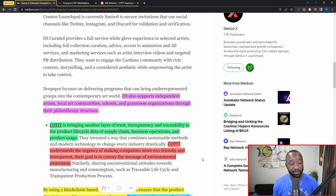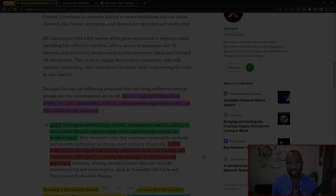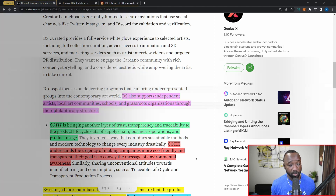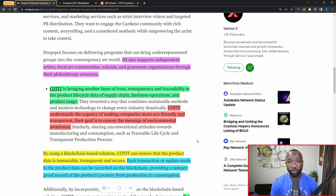Drop Spot also supports independent artists, local art communities, schools, and grassroots organizations through their philanthropy structure. I'm excited to see general people outside of the cryptocurrency space potentially adding different types of NFTs into the ecosystem, beyond the traditional NFTs we've already seen on Cardano. The second project onboarded into the Genius X program is Cotit, whose goal is to collect, sort, and access company product data in order to improve their supply chains.